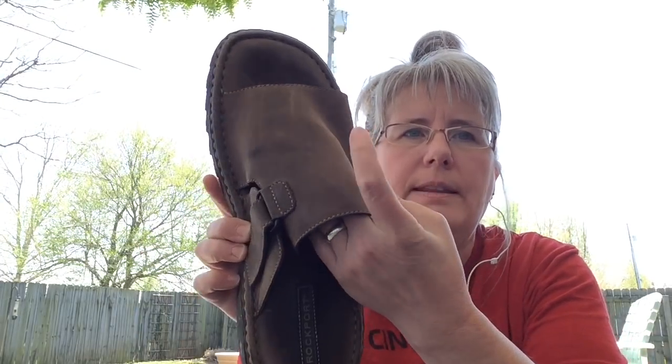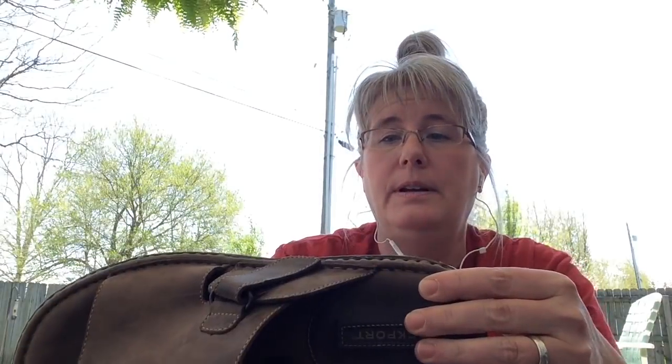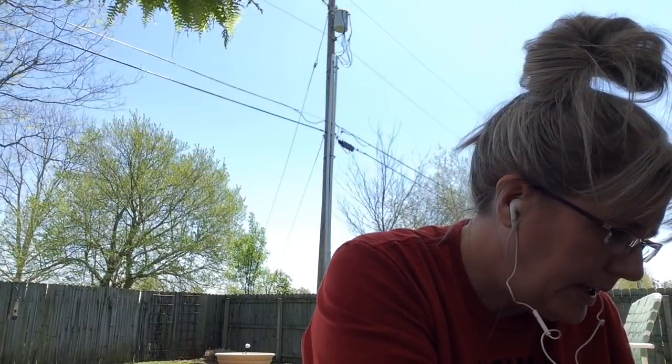Next up, I got these — they're in pretty good shape, they need to be conditioned, but they're men's Rockport sandals. This is a very expensive brand. I got these at the Goodwill and it looks like on the bottom they retailed for $218. I got these for $3.99.